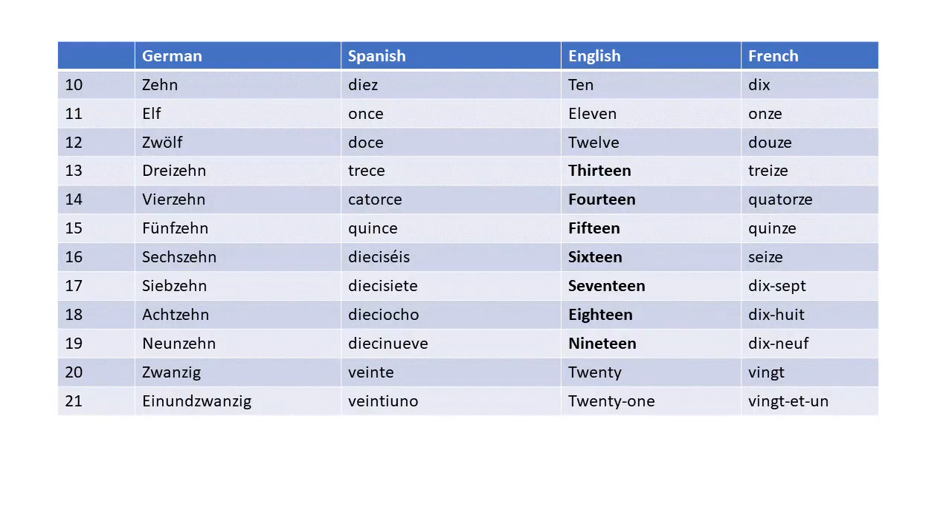What seems strange to some is the naming of numbers between 20 and 100. Here, Germans say 'einundzwanzig' — literally '1 and 20' — and not '20 and 1.' Looking at a comparison across languages, we can see that in all four languages the numbers up to 12 have their own designation, reflecting the counting method used in the past. Spanish also has its own words up to 15, and French up to 60.